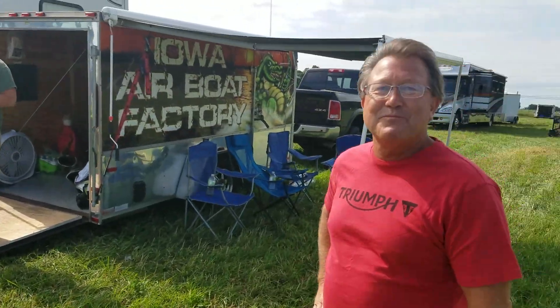I'm here at Mid-Ohio with Rick Hansen. Rick, how you doing? I'm doing good.